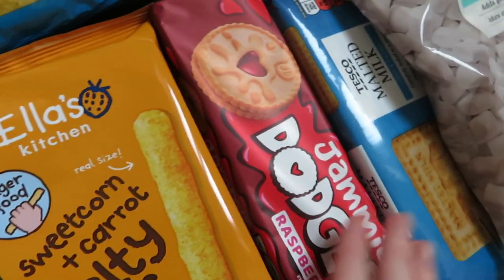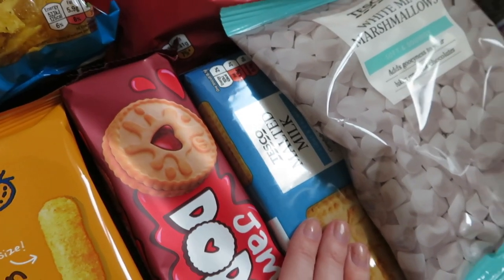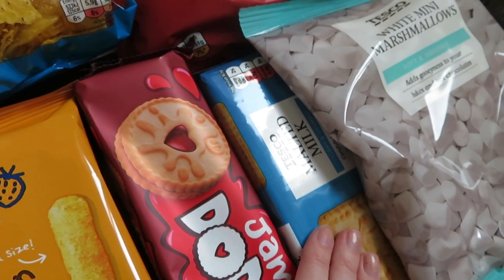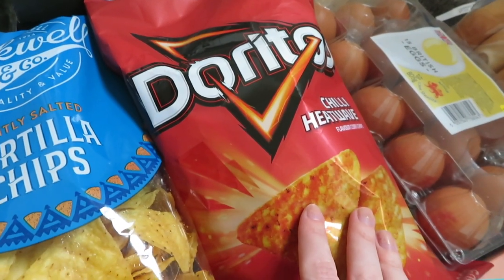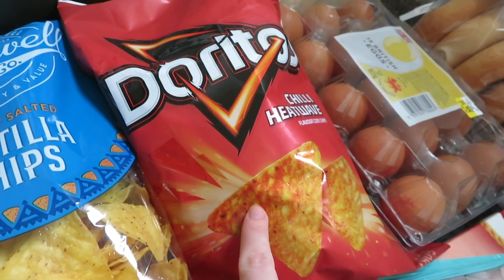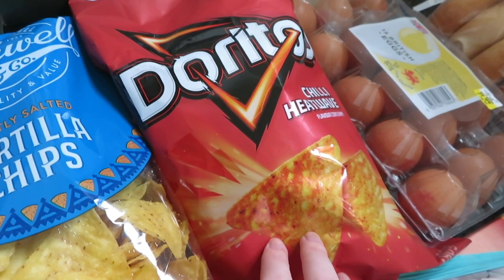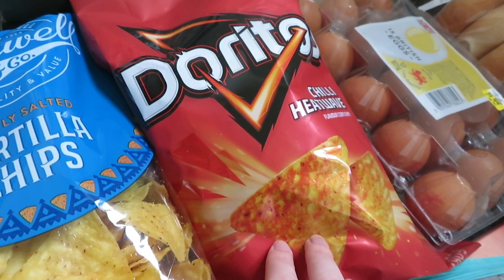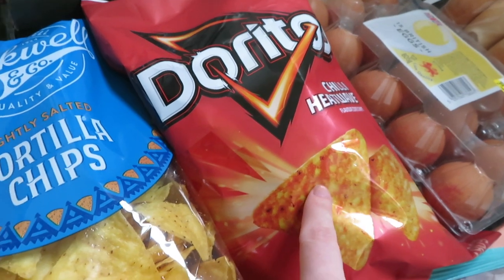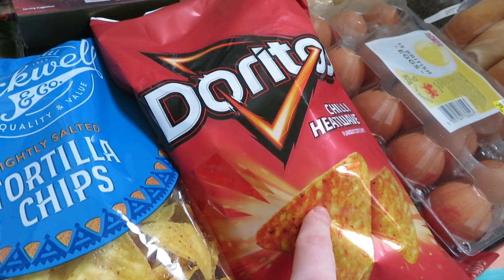Something for Aubrey's weaning. Jammy Dodgers for Cole because he absolutely loves these. Malted milk so Aubrey can have a biscuit, and also for Cole as well. Some marshmallows to put in the trail mix, as well as a little snack. Doritos chilli heatwave — these are actually vegan. We're trying to go vegan but we do have a lot of meat in this haul. We're just trying to swap out alternatives that are vegan and better for the planet and also better for you. Cole even likes these which I was surprised at because they are a little bit spicy for him.